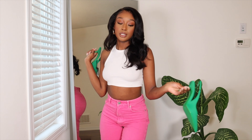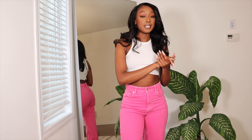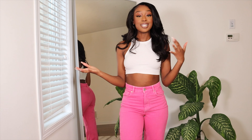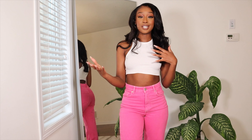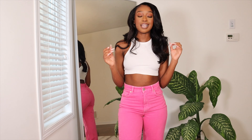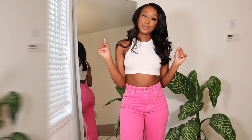Hey guys, welcome to my channel! My name is Fatima, and today we're doing a Zara haul. It's been about a month since my last haul, but I'm really excited about this one. I got a bunch of things and I love everything I got — this has to be my favorite Zara haul hands down because literally every piece is a hit. Let's get right into it.